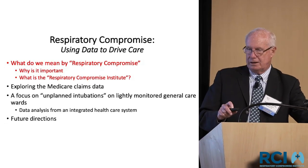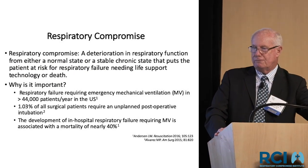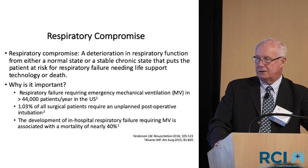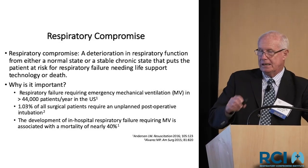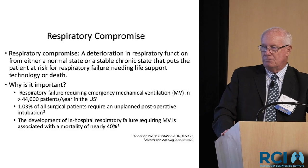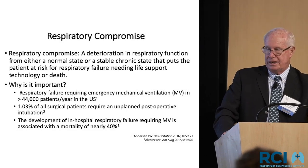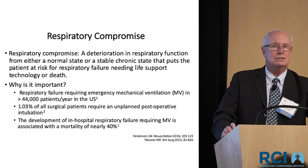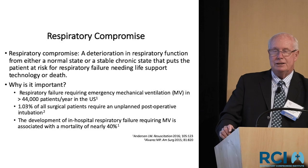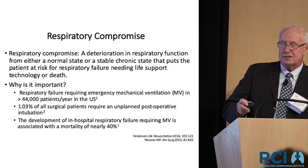What do we mean by respiratory compromise? My definition: a deterioration in respiratory function from either a normal state or a chronic stable state that puts the patient at risk for respiratory failure, needing life support technology, or even death. Respiratory failure requiring emergency mechanical ventilation occurs in about 44,000 patients a year in the United States. About 1% of all surgical patients require an unplanned postoperative intubation, and mortality rates in the literature exceed 40%.